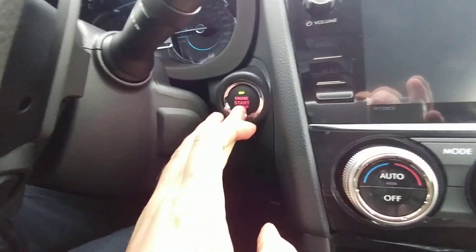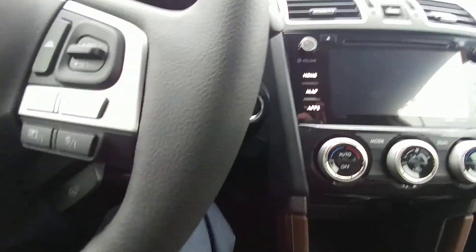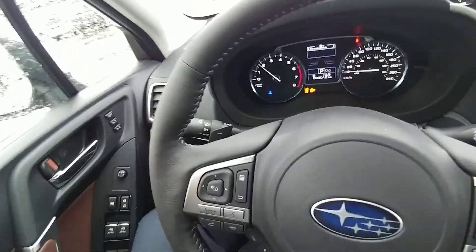We also have a Harman Kardon audio system in this, so it is a phenomenal sound system — sounds amazing. With the EyeSight and push button start, you fire it up and everything comes to life. Auto on/off headlights, fog lights, all that good stuff.